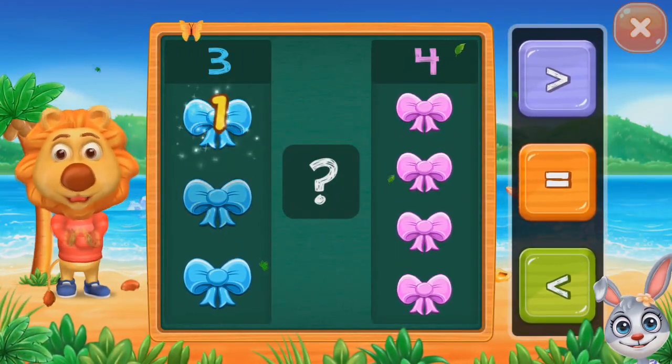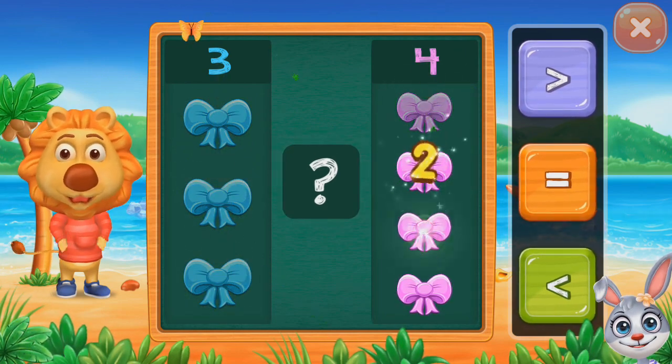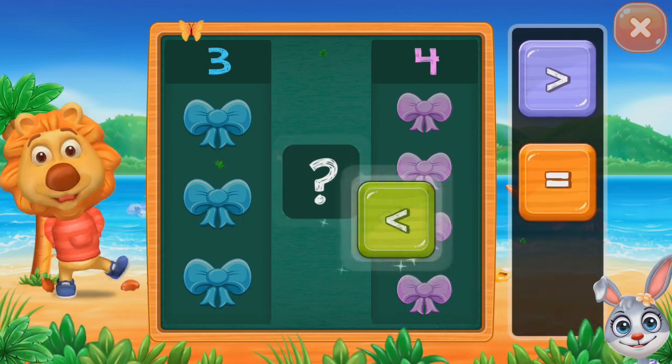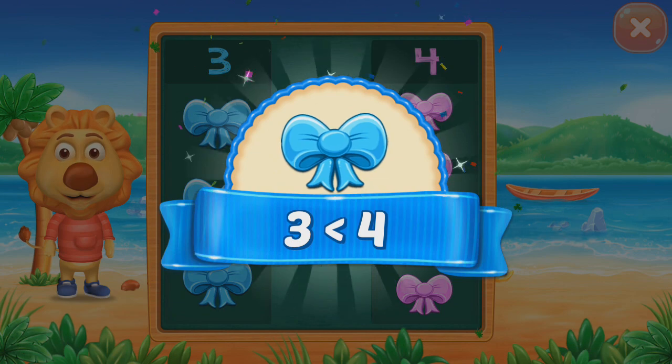One, two, three. One, two, three, four. Less than. Three less than four.